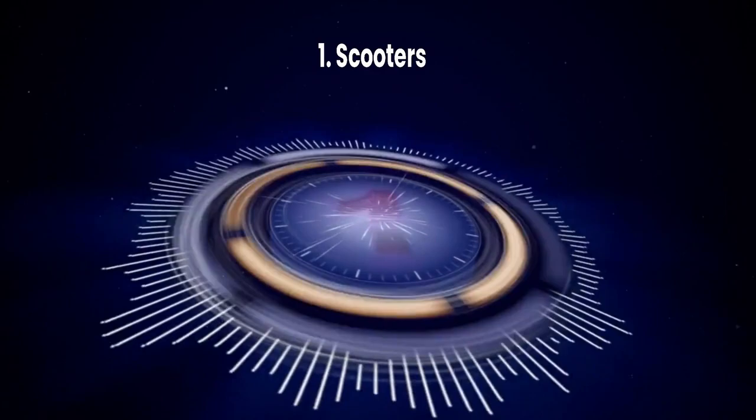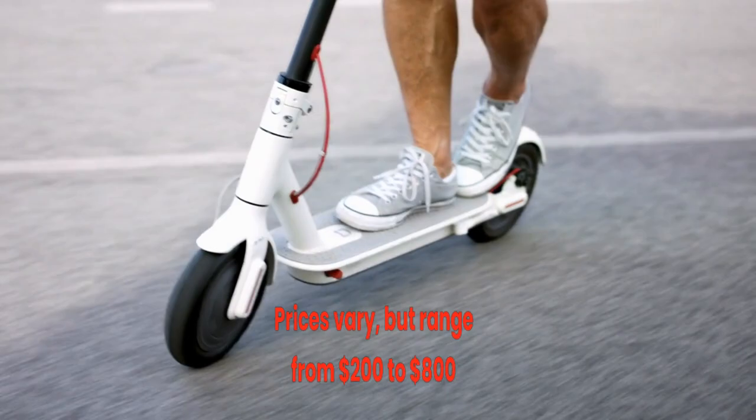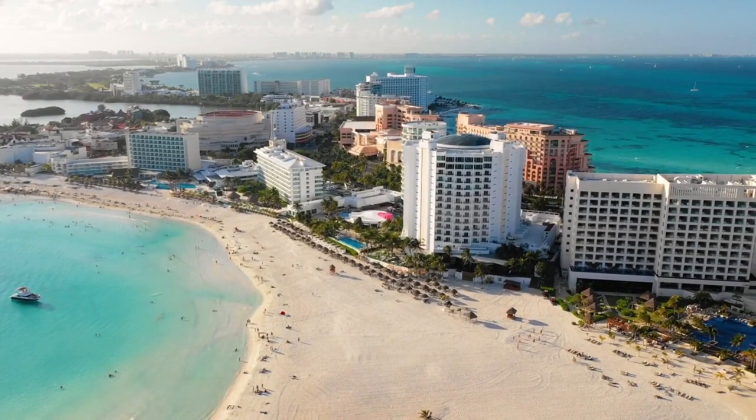Number 1: Scooters. Renting out scooters can be a great business opportunity, especially if you live near an urban center or an area that has a lot of tourists. The cost is relatively low compared to other forms of transportation like cars, so starting up this type of business can be feasible even if you don't have a massive budget. If you want to strike out on your own, try to look for sensible partnership opportunities like local hotels, beaches, and college campuses.